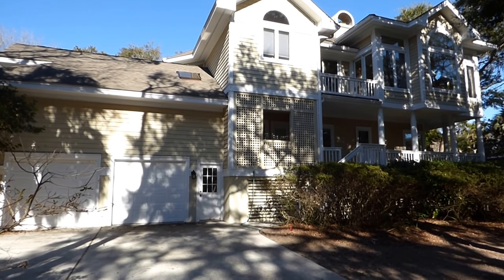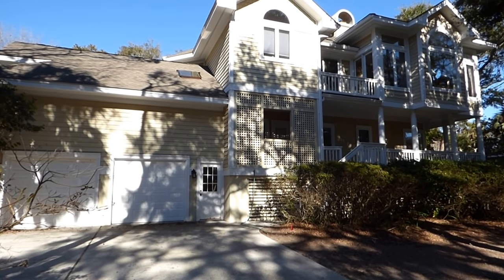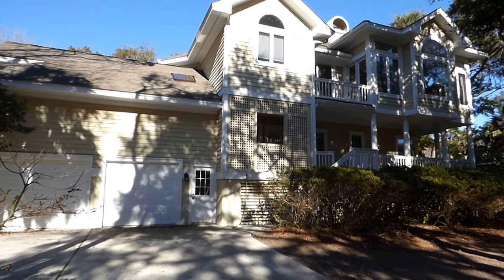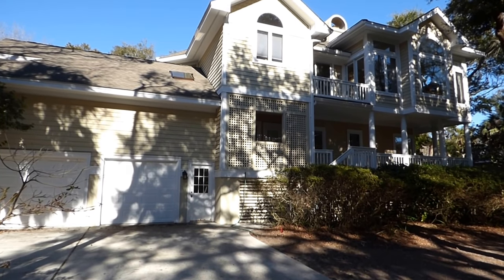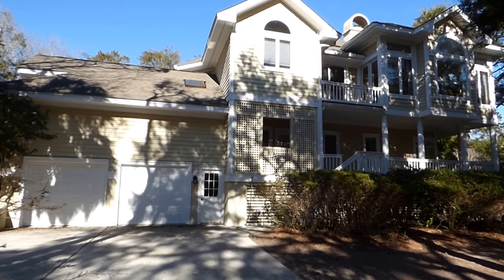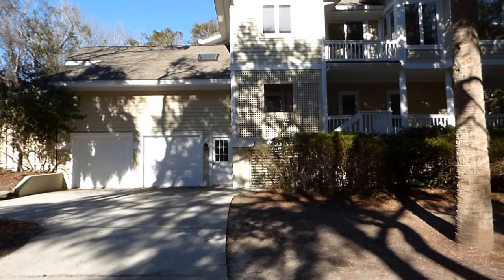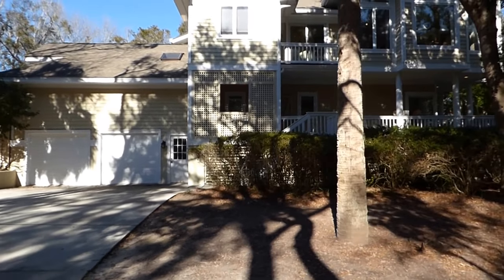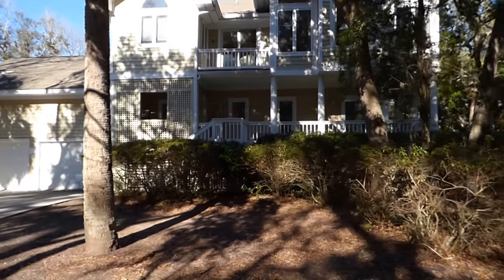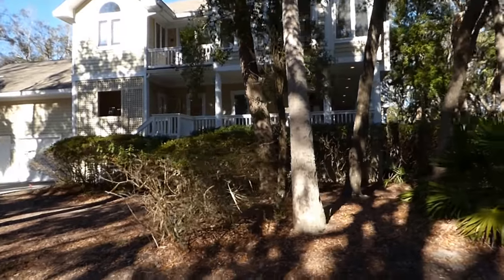It has 4,591 square feet, five bedrooms, five and a half bathrooms. It was built in 1992. It has architectural beauty inside and out. We're looking at the side of the home — two car garage, beautiful swimming pool out back. A very interesting and beautiful home, probably the best second row ocean home anywhere on Hilton Head Island today.